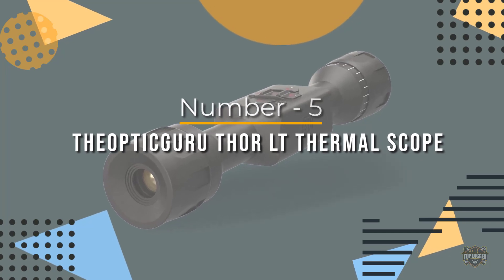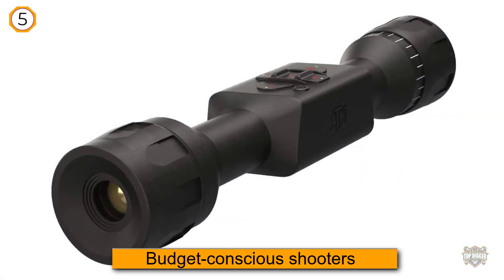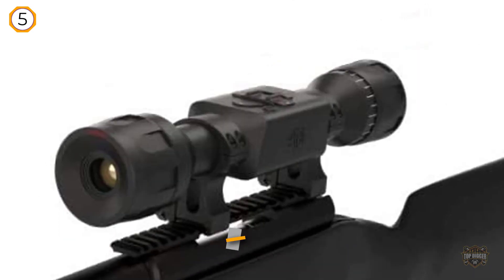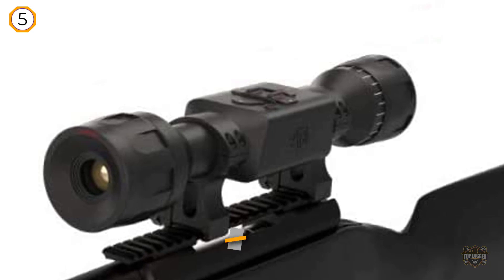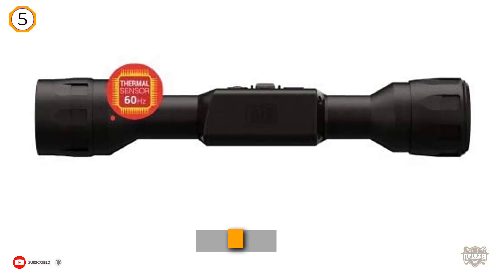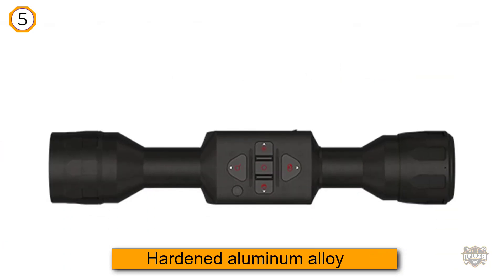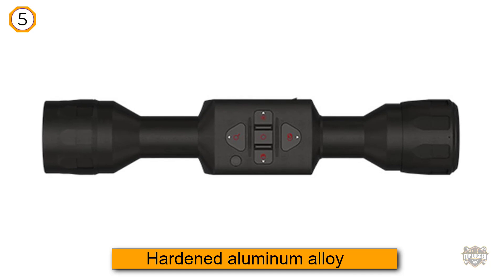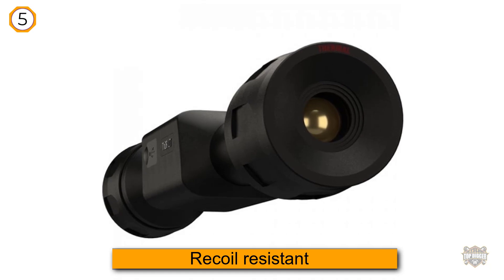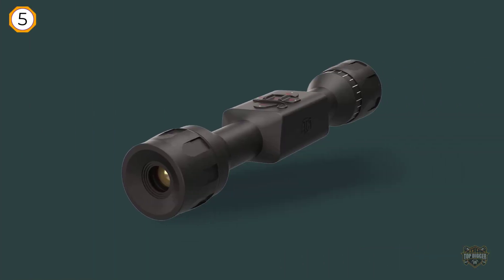Number five: the ATN Thor LT thermal scope. This rifle scope does a nice job of breaking the price barrier for beginners and budget-conscious shooters. While it lacks some high-end features like Wi-Fi streaming and ballistic calculations, it does a fine job of focusing on what really matters — detecting body heat through dense vegetation, fog, smoke, and total darkness. Rugged, durable, and dependable, this refreshingly affordable optic is constructed of a hardened aluminum alloy and is recoil resistant to higher caliber weapons. When it comes to thermal technology, the ATN Thor LT is definitely the best value for the money.